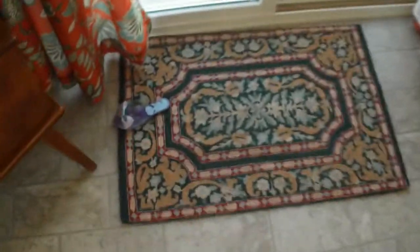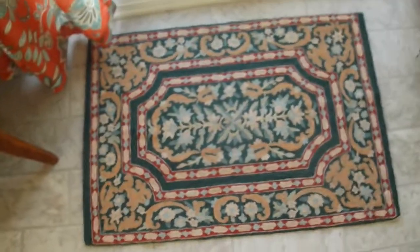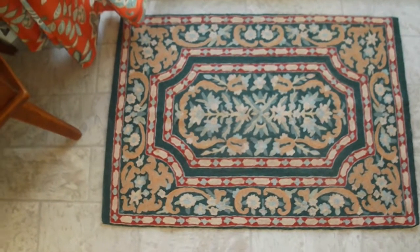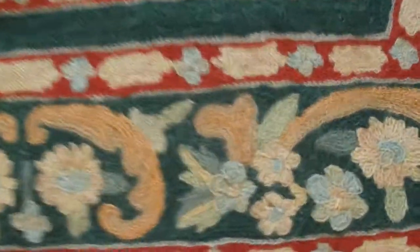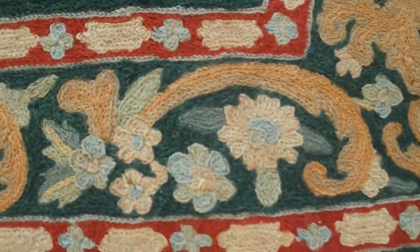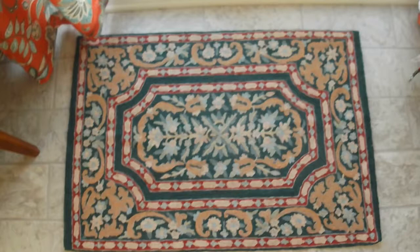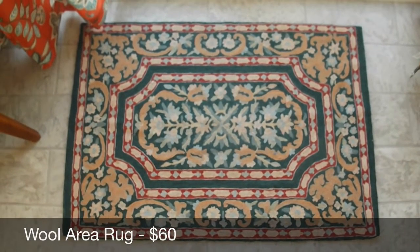And the last thing I sold was this little rug with an aerial slipper on it — about two by three, a wool rug made in India with a pretty chain stitch pattern and a canvas back. I had it up for $79.99 or best offer, got an offer for $60, and I took it. That's it for this week — see you next week!